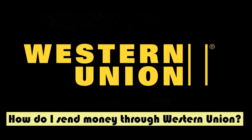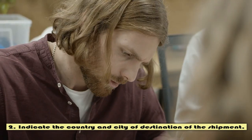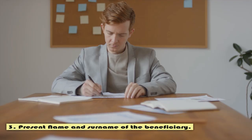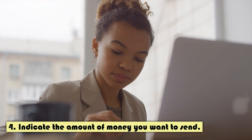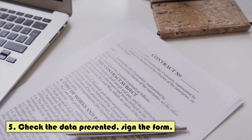How do I send money through Western Union? 1. Present your valid identification. 2. Indicate the country and city of destination of the shipment. 3. Present the name and surname of the beneficiary. 4. Indicate the amount of money you want to send, in minutes or the next day. 5. Check the data presented and sign the form.